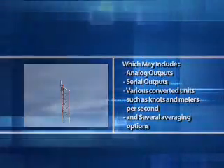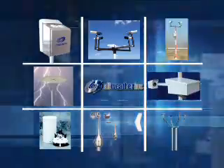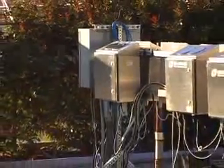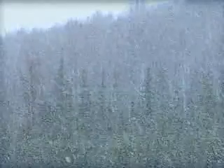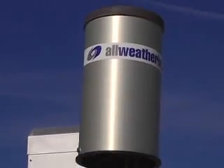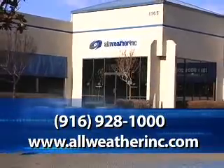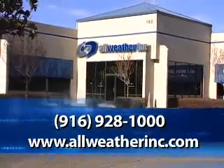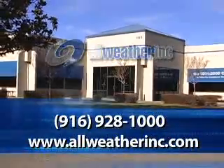All Weather Inc. engineers and manufactures a wide variety of meteorological sensors that meet the highest industry standards. These sensors and reporting systems have been deployed all over the world, in every climate imaginable, and have been proven accurate and reliable in every real-world weather condition, making All Weather Inc. the safe and reliable choice for your meteorological sensor needs. Give them a call today at 916-928-1000 or visit them online at allweatherinc.com.